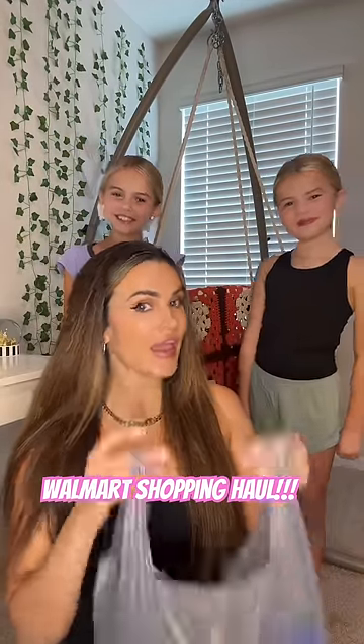Walmart Haul! You guys saw how we went to Walmart the other day and we're gonna show you what we got. Stay tuned for the next video because we're gonna show you how to style these pieces.